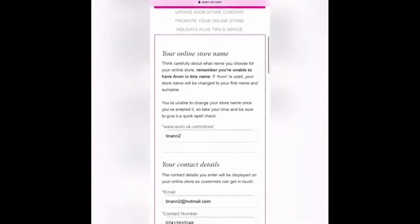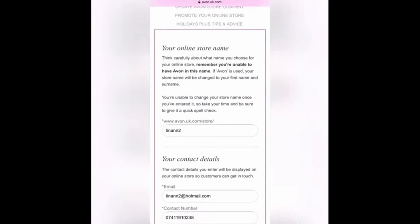Step 1 is where you create your unique store name. Think carefully, as this cannot be changed. It will be your direct link to your store.